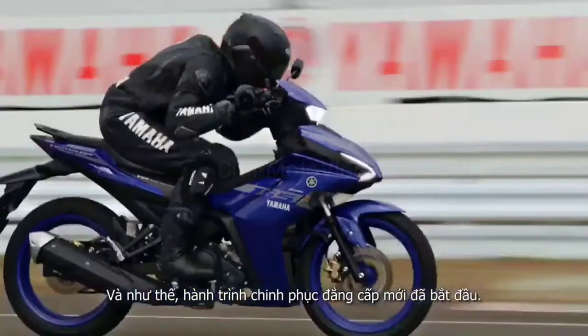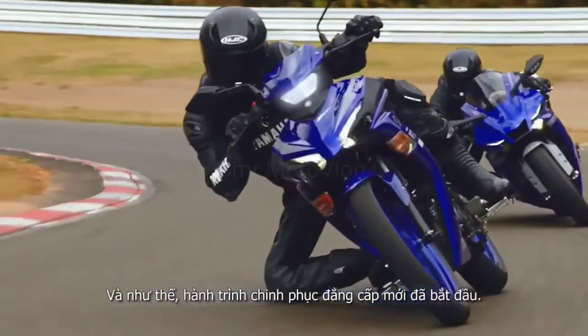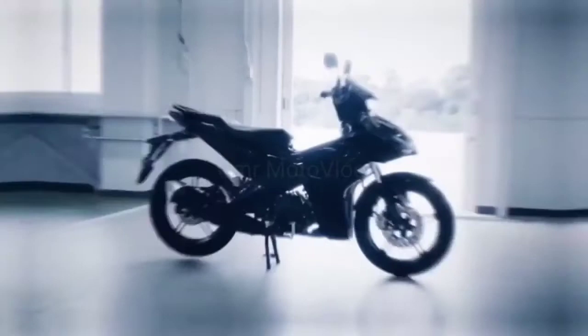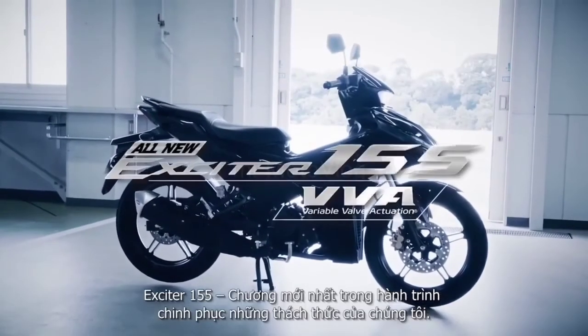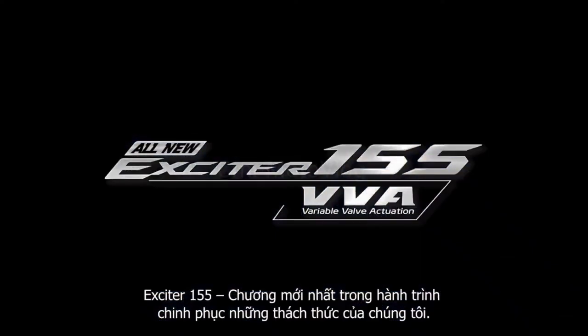And so the new king of streets was born, with advances and refinements galore. The new Exciter 155 — the latest chapter in our history of challenge.